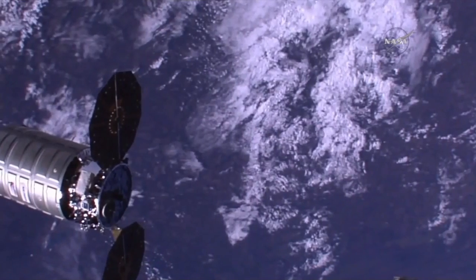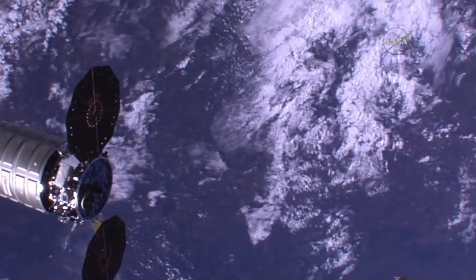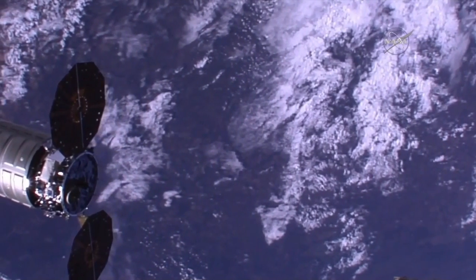8:34 a.m. Central Time. Cygnus has just started its first departure burn, now drifting away from the International Space Station.